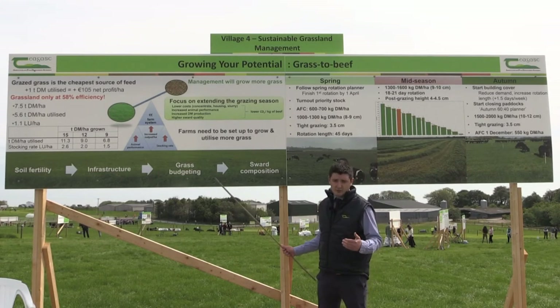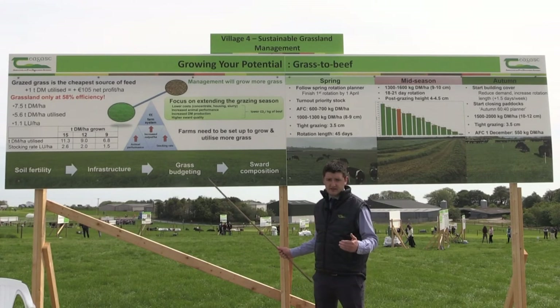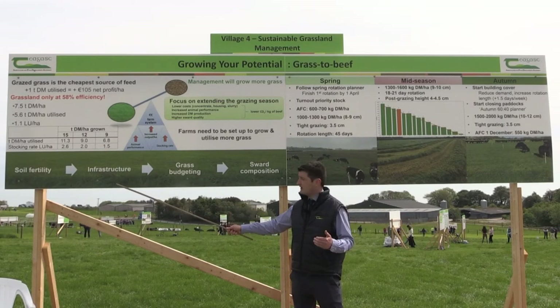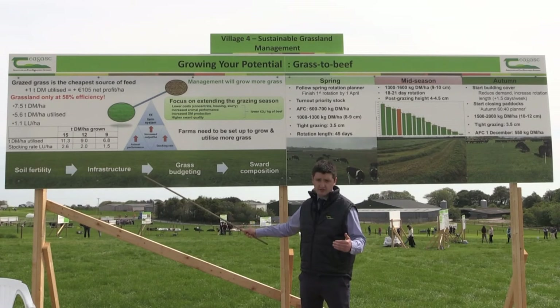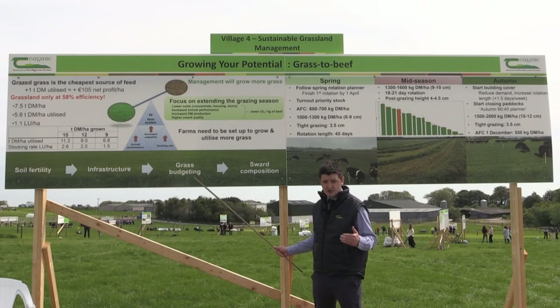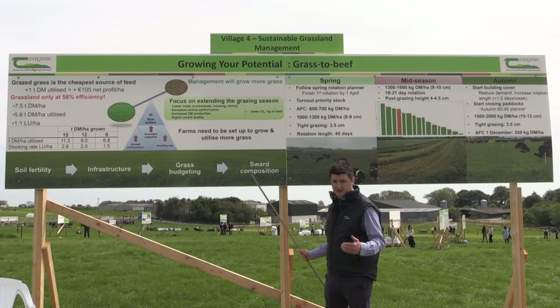Farms need to be set up to grow more grass, and there are key principles and steps that need to be followed to achieve this. Firstly, soil fertility has to be optimised. We need to install good paddock and roadway infrastructure. We need to grasp budgeting and measuring skills, and we also need to optimise sward composition.